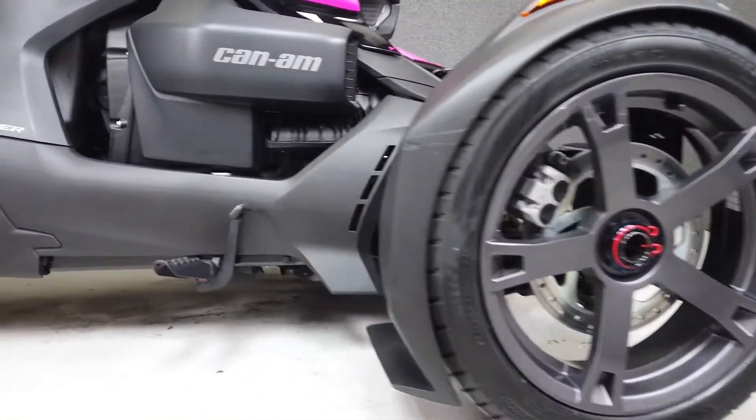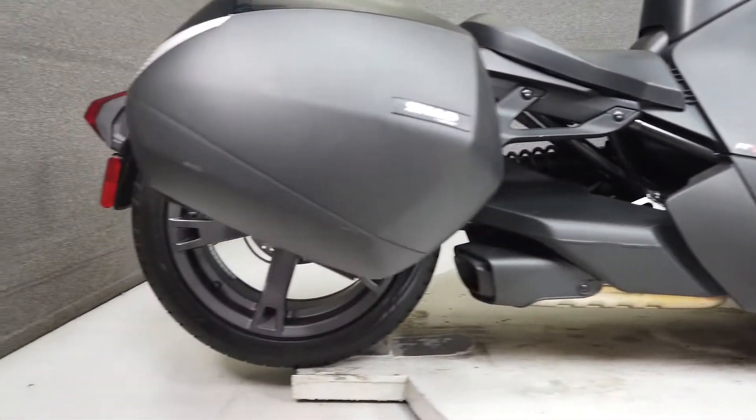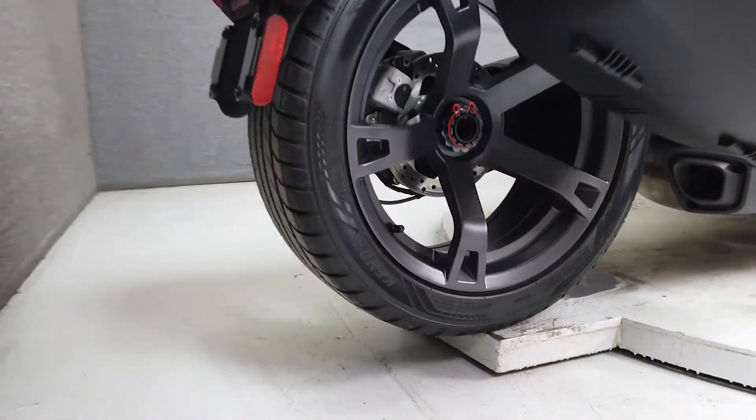It looks great as well, with futuristic styling and a low-slung riding position. It's been upgraded with a saddlebag and is ready to ride.